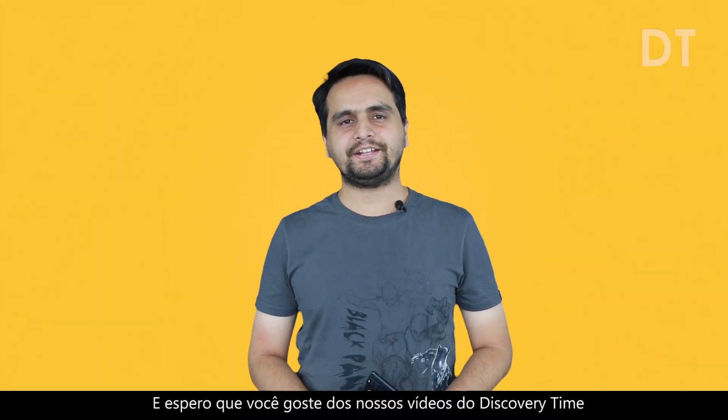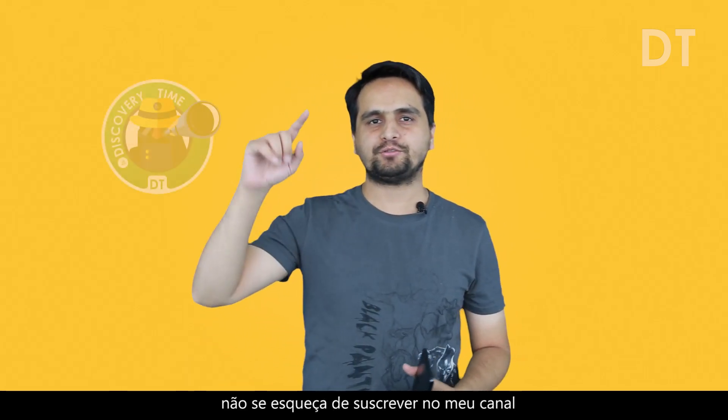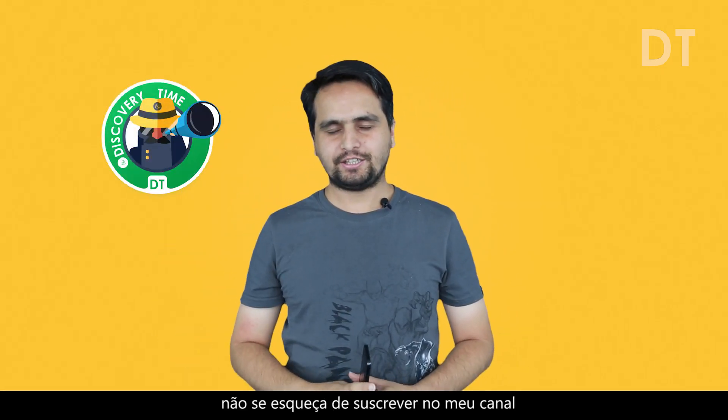That's all guys for this week and I hope you enjoyed our Discovery Time video. If you liked it and enjoyed it, don't forget to subscribe to my channel. Thanks for watching!